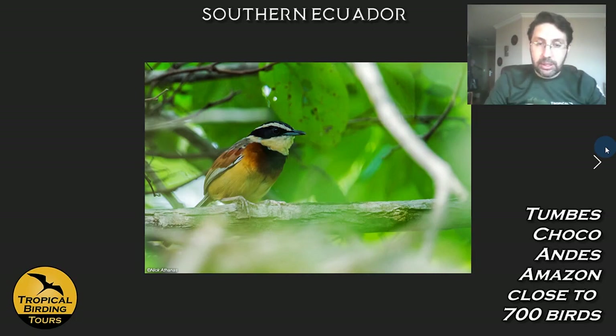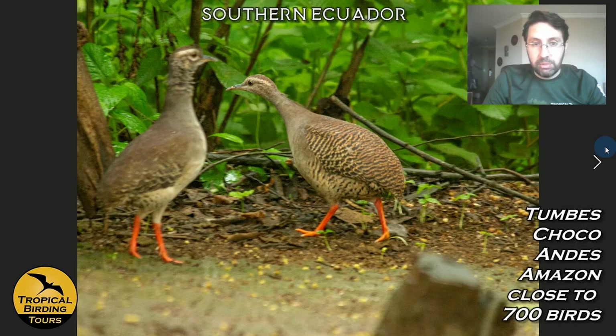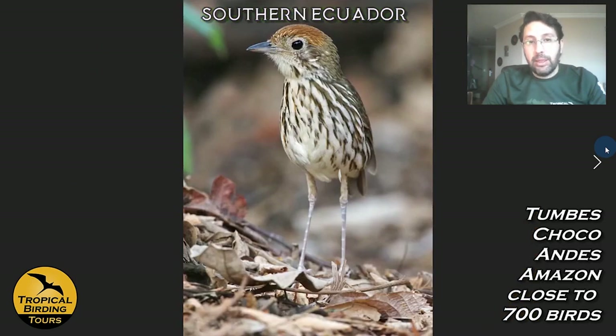Among other targets we can see are Tumbes endemics like the Elegant Crescent-chest — high on everyone's list. We also have Pale-browed Tinamou, which are fed in front of the restaurant. Imagine seeing a tinamou in a tropical area — normally very hard — but happily these guys make it possible.